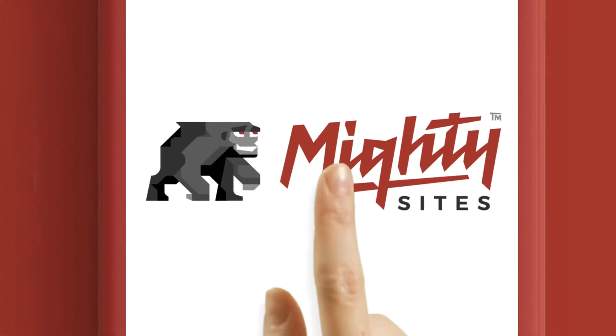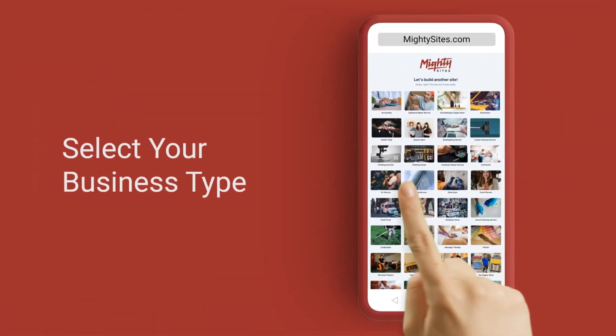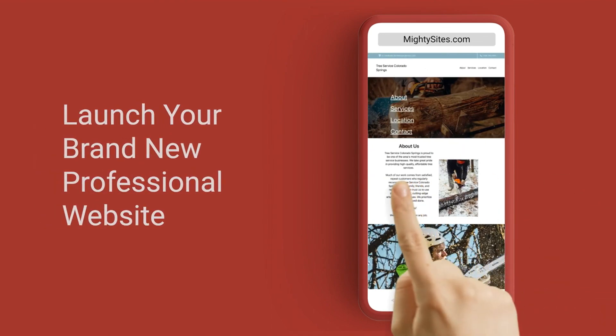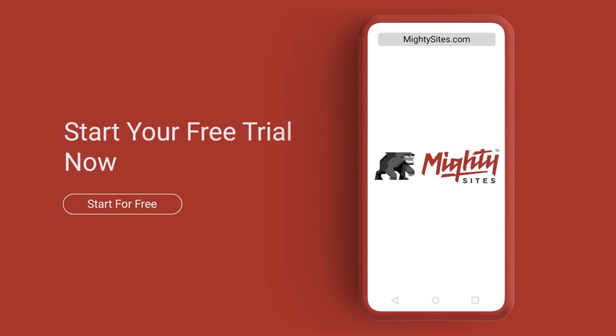Before we get into the cons, I'll mention Mighty Sites — the link is below. If you're looking for a simple, professional website for a local service business, it's a great option. There's a seven-day free trial, so give it a try and see if it works for you.